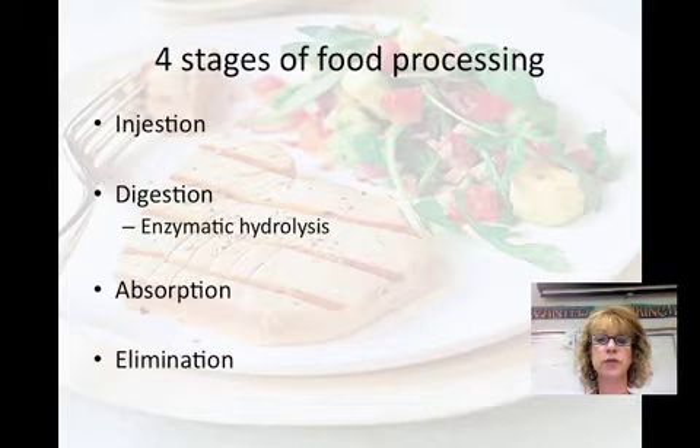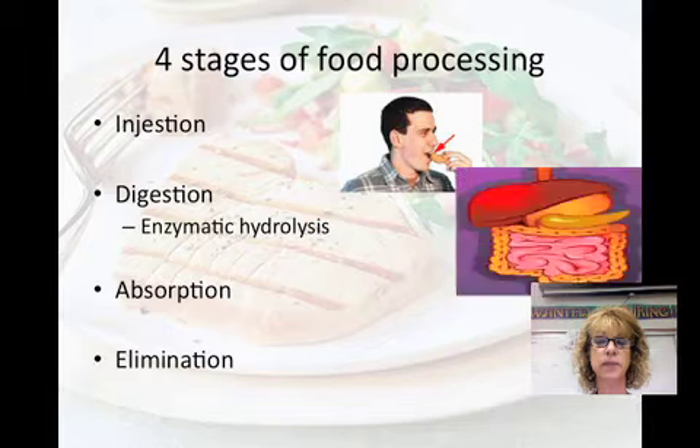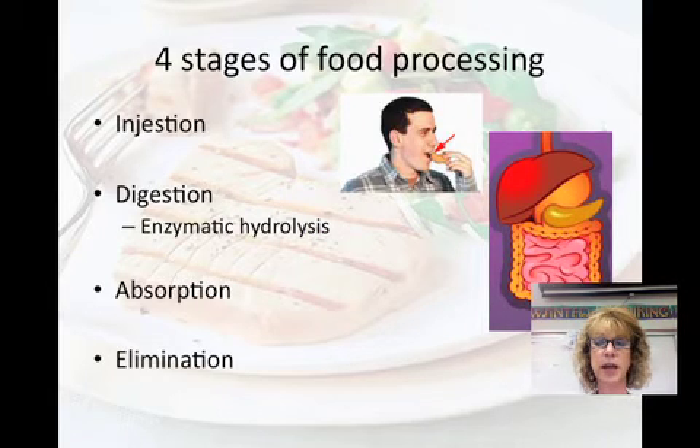There are four stages of food processing. The first one is ingestion — mainly eating. The second one is digestion, which is the process of breaking down your food into small molecules that your body can absorb. It basically breaks polymers or macromolecules into their monomers. Enzymatic hydrolysis is the process that breaks down those macromolecules. Hydrolysis is when bonds are broken and water is added, and enzymatic means that it is aided by enzymes.